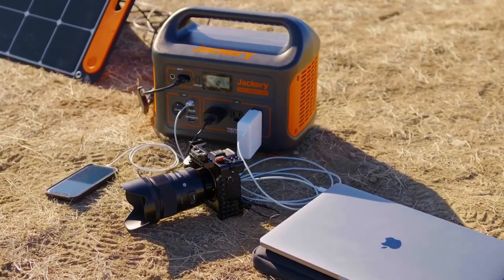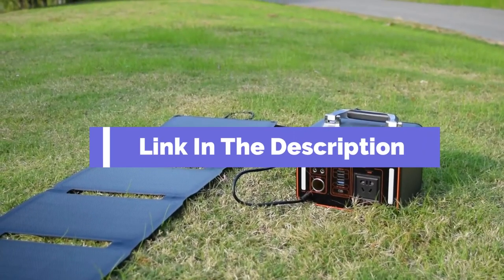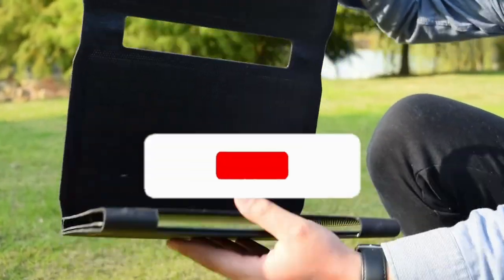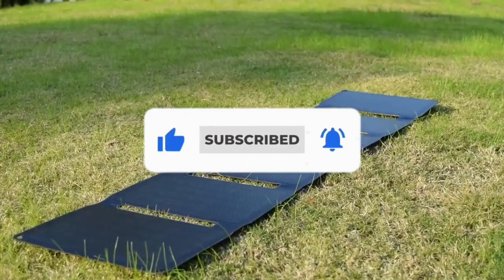That's all for our list of the 5 Best Portable Solar Chargers on the Market. Head over to the description below for links to more detailed info on each of the products. Remember to leave a comment to let us know your opinion. Thanks for watching — if we helped you out in any way, please hit the like and subscribe buttons. We'll see you guys in the next video.